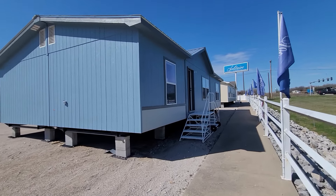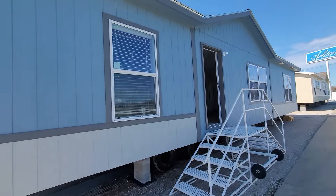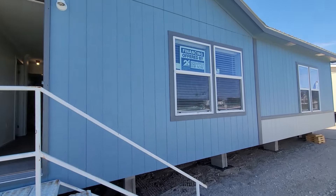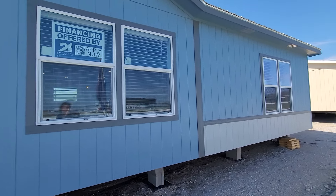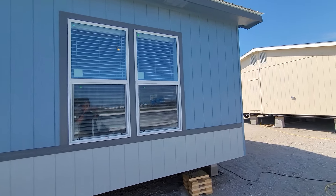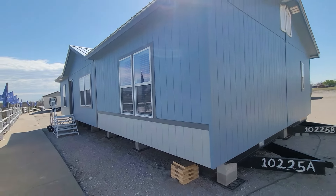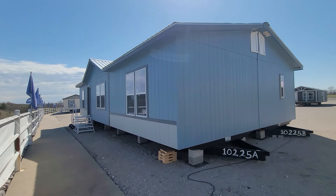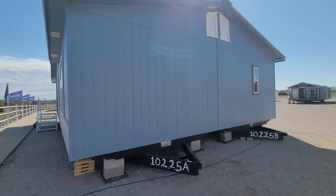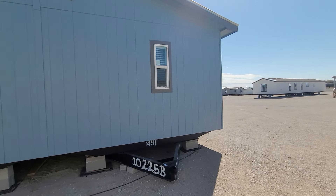Hey everybody, this is Sergio with Solitaire Homes here in Ardmore, Oklahoma. I am very excited — we have got a brand new home here in stock. This is the Solitaire 2848. This home right here is part of the Emerald series. This is a 28-foot wide, 48-foot long, three bed, two bath home, and it is blue. Look at that blue — it just looks amazing. We've got a dark gray and a light gray to complement it, and I'm going to take you guys around this house and show you a few key points.